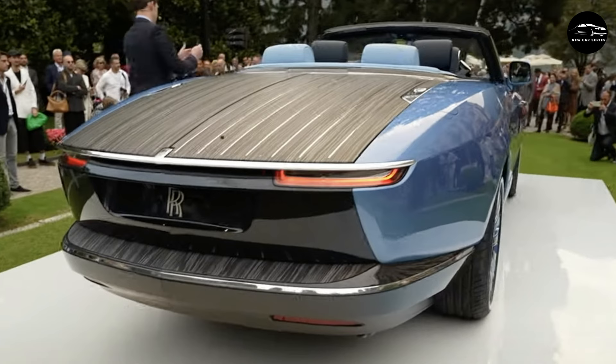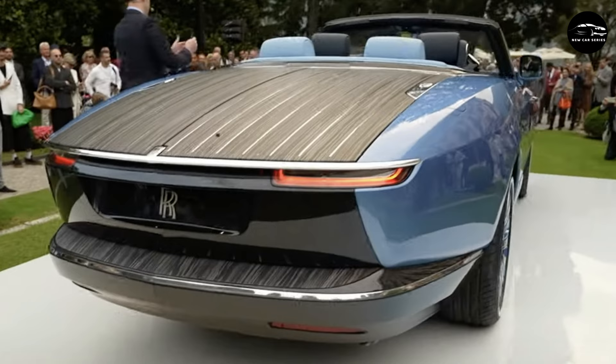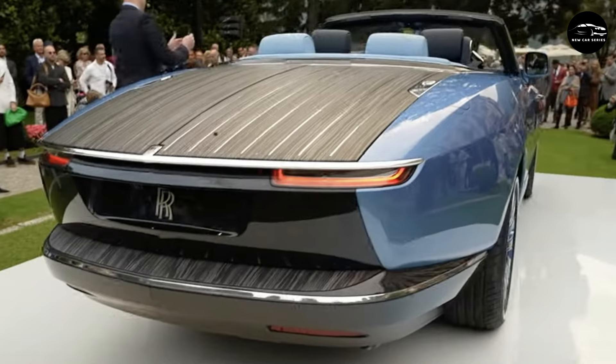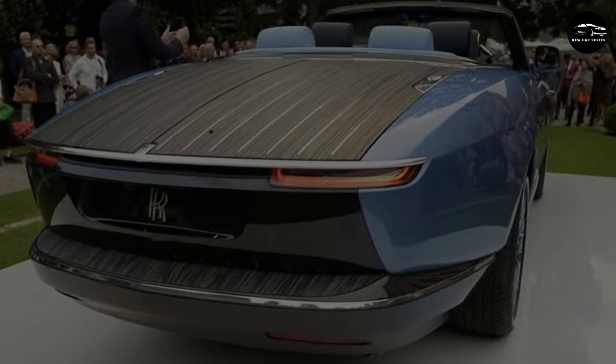Coach-built cars do not date, they do not get torn apart and recycled. Rather, they are passed on through generations and become part of the narrative of design history. As the antithesis of mass manufacturing, coach building sits at the pinnacle of luxury — a space Rolls-Royce would like to maintain as we navigate the new age of the automobile. And because of the time, skills and effort put into these singular projects, they can lead to unexpected and imaginative design solutions.